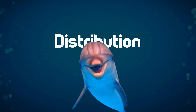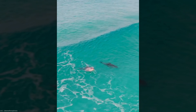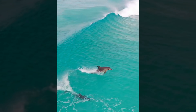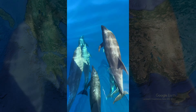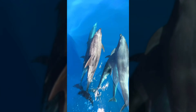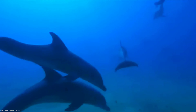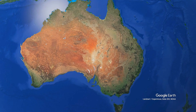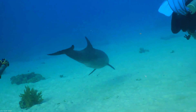Bottlenose dolphins are true globetrotters, inhabiting temperate and tropical oceans across the world. You can find them everywhere, from the Atlantic and Pacific oceans to the Mediterranean and Aegean seas. These dolphins have adapted to various environments, including coastal areas like harbors and lagoons, as well as offshore regions with deeper, cooler waters. Whether you're in Europe, Africa, Oceania, North or South America, or Asia, there's a chance you might encounter these marine marvels.